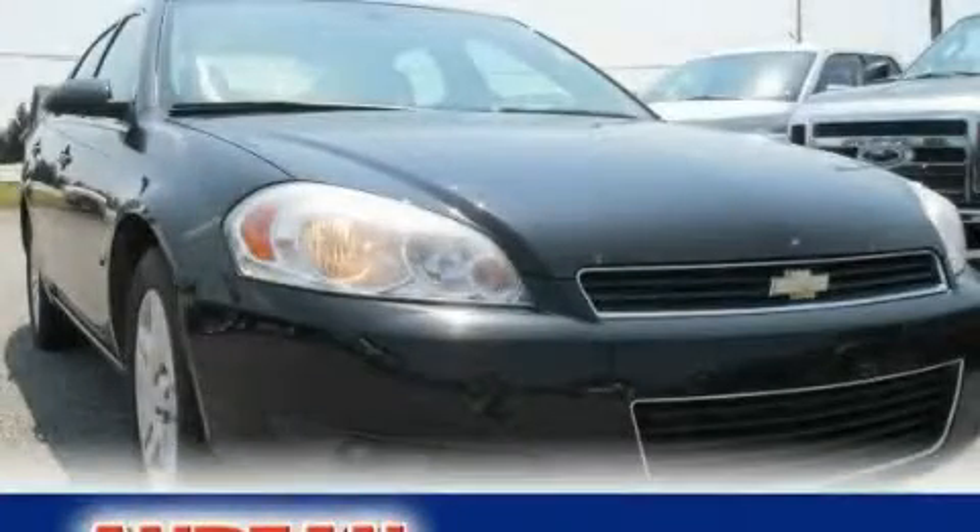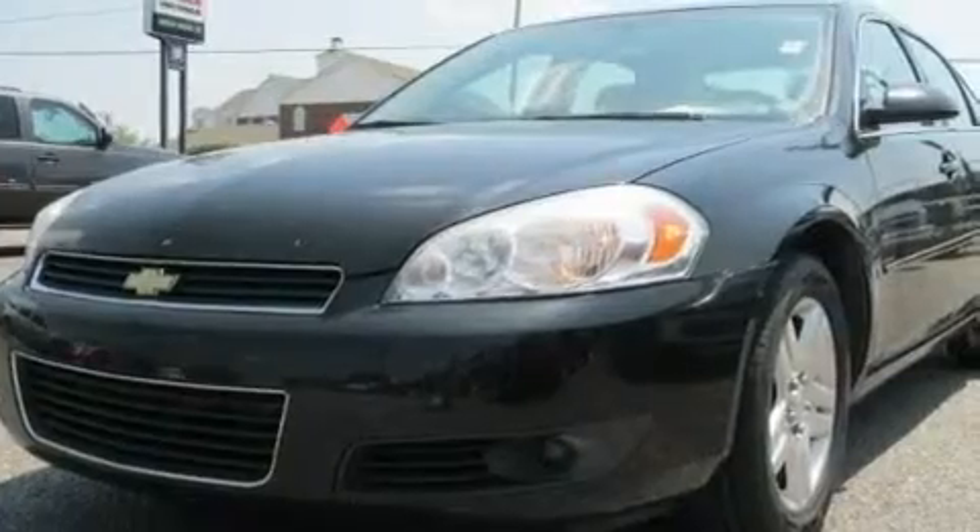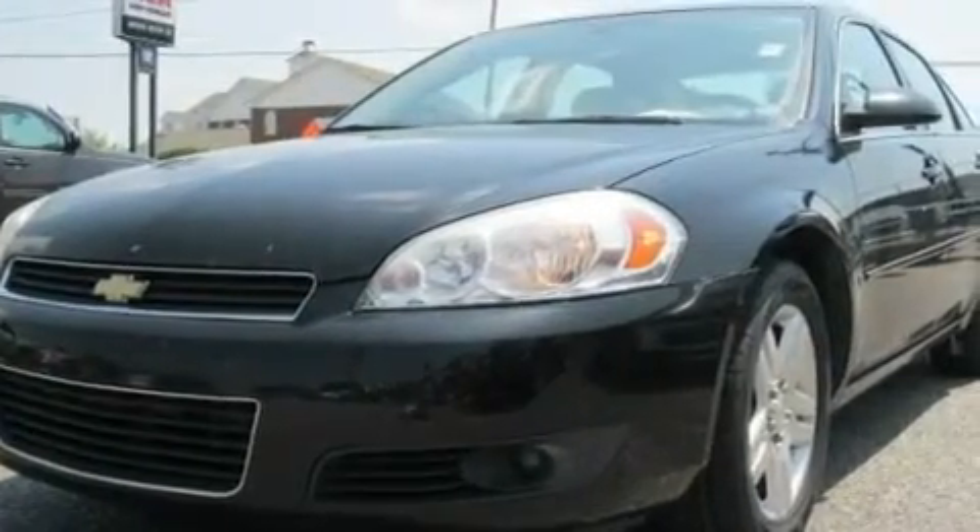This is a 2006 Chevrolet Impala. It has a 3.9-liter six-cylinder engine and a four-speed automatic transmission.